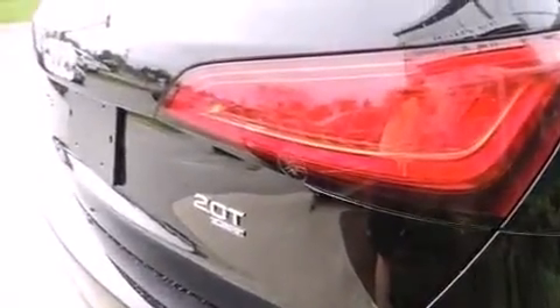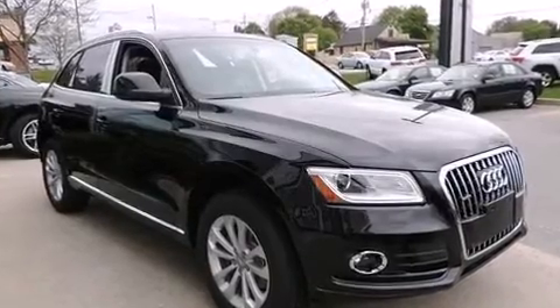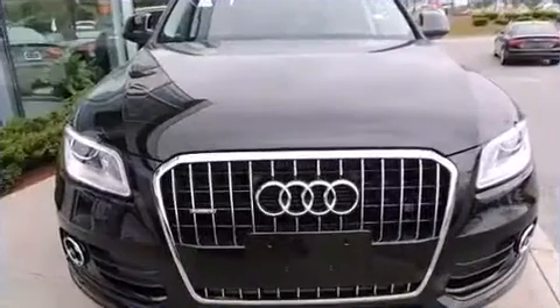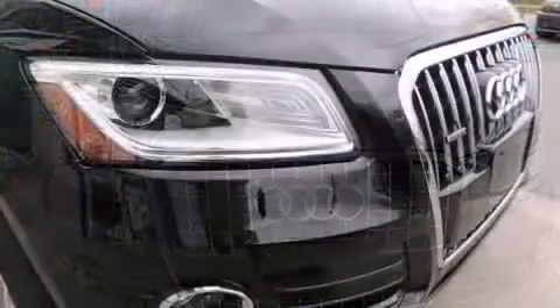A wealth of standard features mean that you no longer have to sacrifice. Like power windows, mirrors and seats, delay off headlights, variably intermittent wipers, a leather steering wheel, heated seats, automatic temperature control and remote keyless entry.